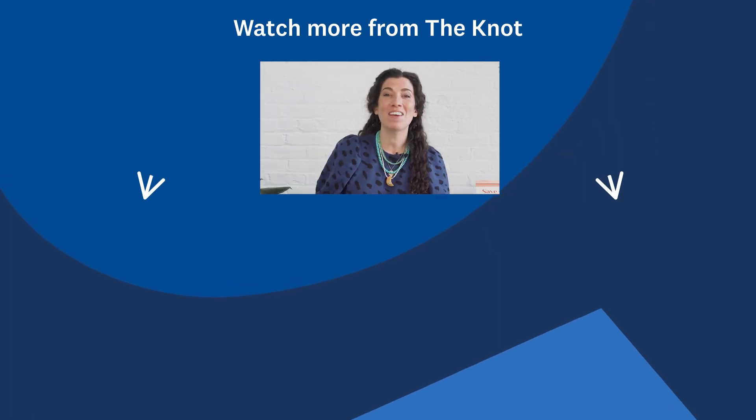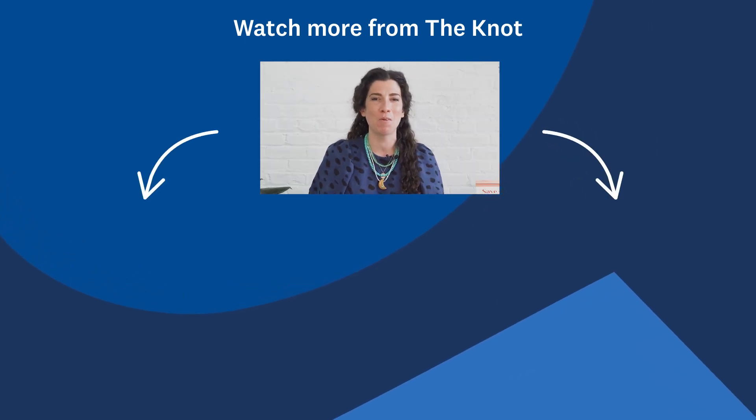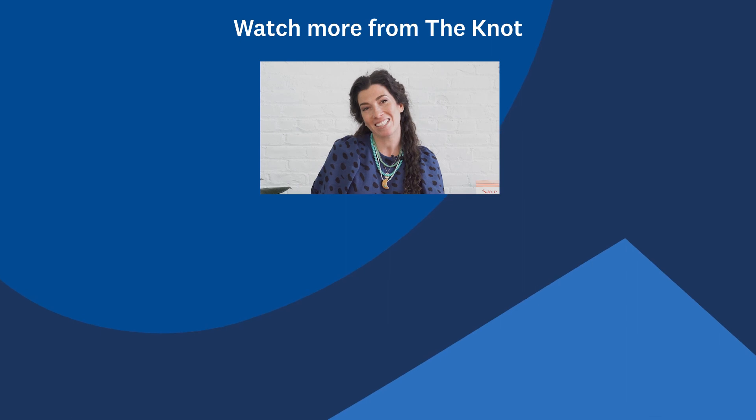Thank you so much for watching! Make sure to subscribe to The Knot for more wedding planning videos. See you next time!